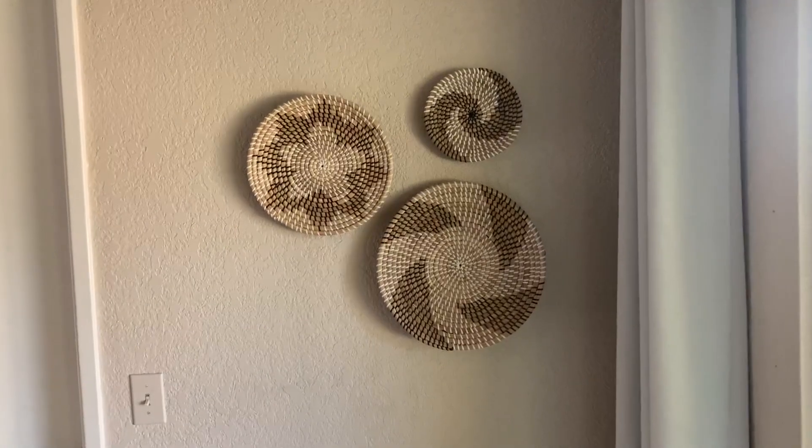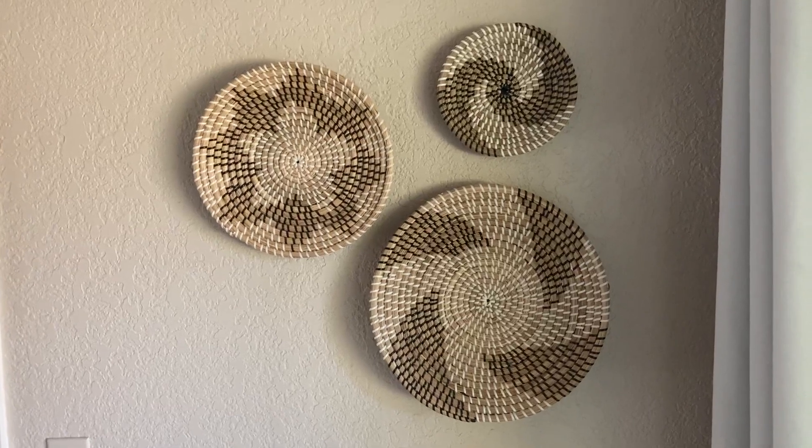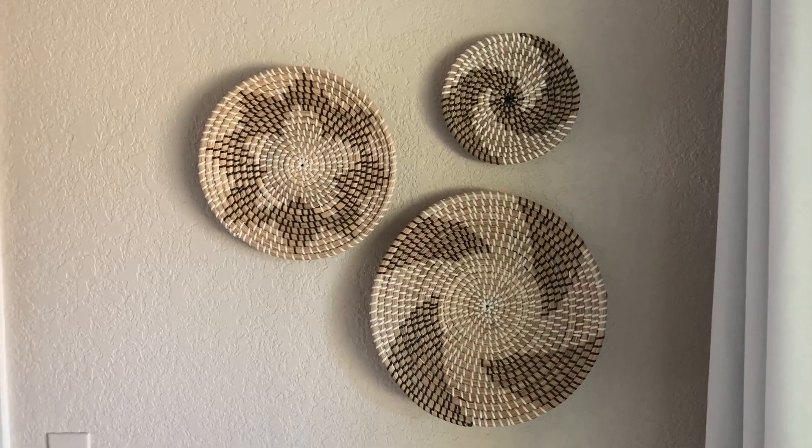The big one is 11.8 inches. The medium one is 9.8 inches wide circle circumference. And then the smaller one is 7.9.